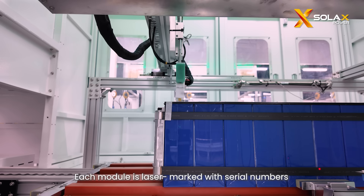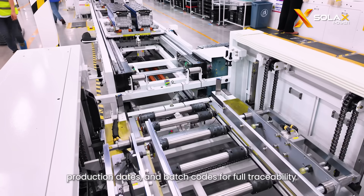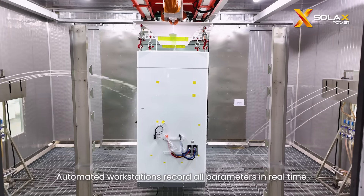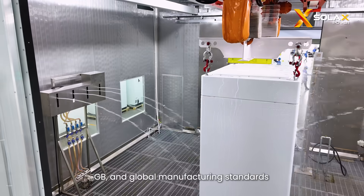Each module is laser marked with serial numbers, production dates, and batch codes for full traceability. Automated workstations record all parameters in real time, ensuring compliance with ISO, GB, and global manufacturing standards.